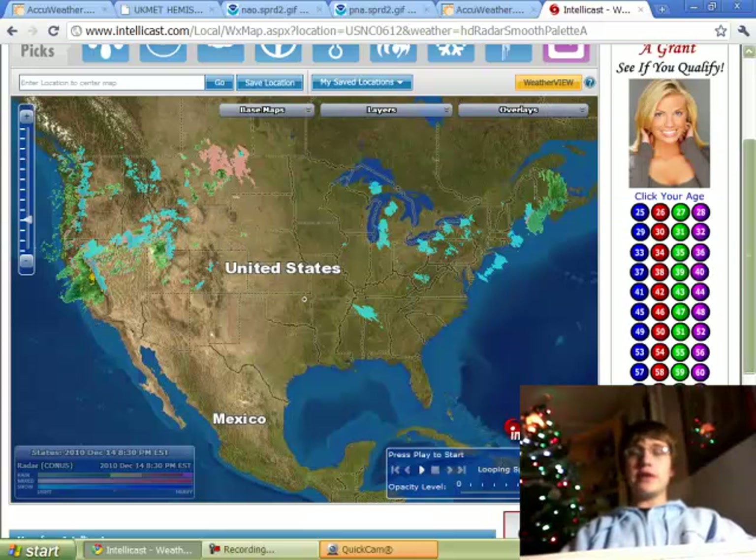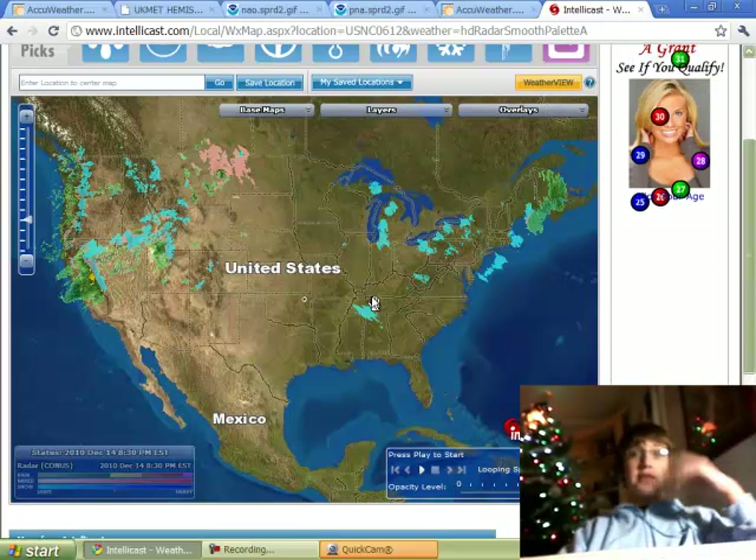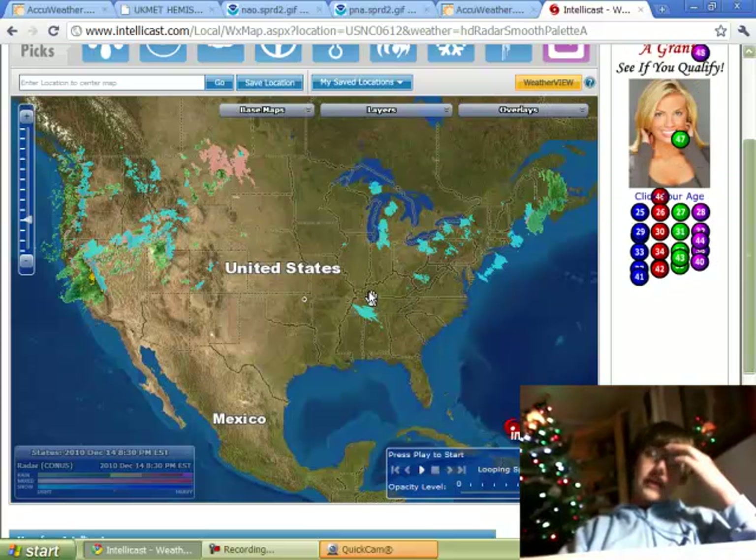Good evening to everyone out there. Today is December 14th, 2010, a Tuesday, currently 8:39 PM Eastern Time. Right now you're looking at the radar. I'm going to try to make this video quick. I'm Justin Tomlin, if you don't know me. I live in Statesville, North Carolina — that's right above Charlotte for those of y'all who don't know where that is.